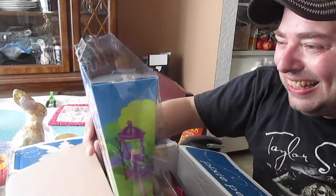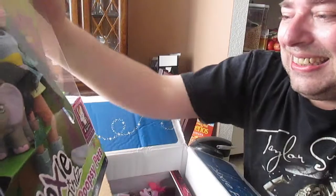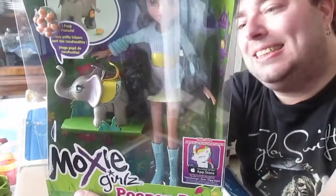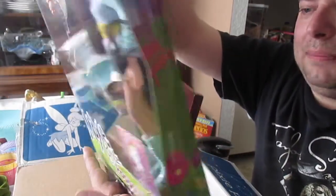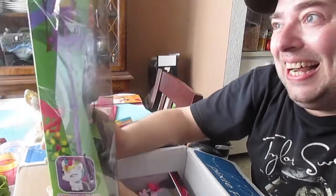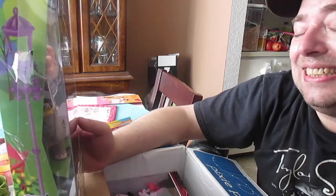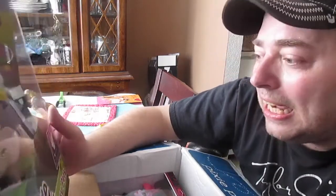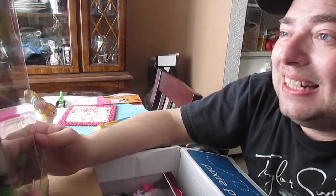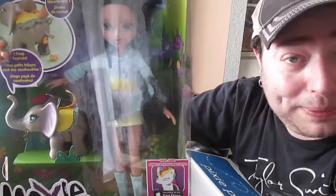So I got one of the Moxie Girl Poopsie Pets! This is a Moxie Girl with her pet elephant, and you feed the elephant and it poops peanuts. I haven't actually seen the Poopsie Pets ones — I've only seen the regular Moxie Girls. This is really, really funny. I just can't stop laughing! Thank you so much. I cannot wait to open her up and try her out — see how well this animal eats and poops.